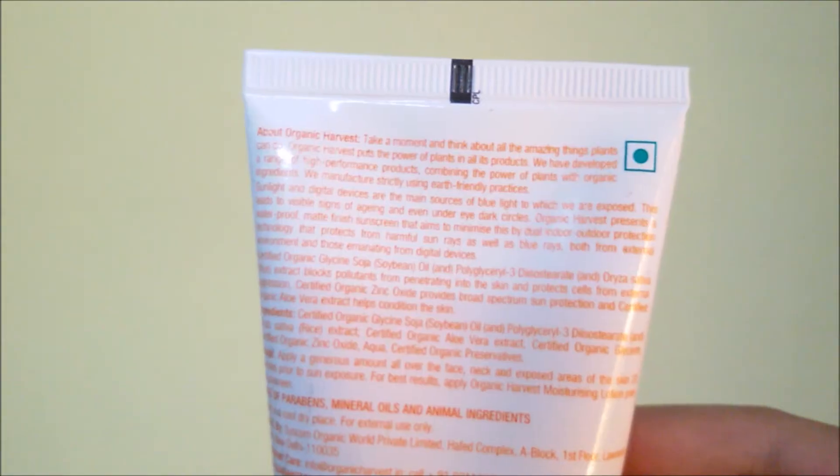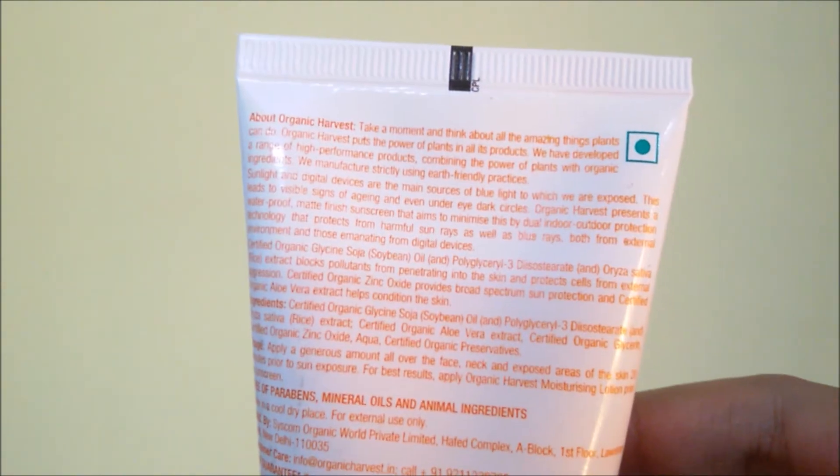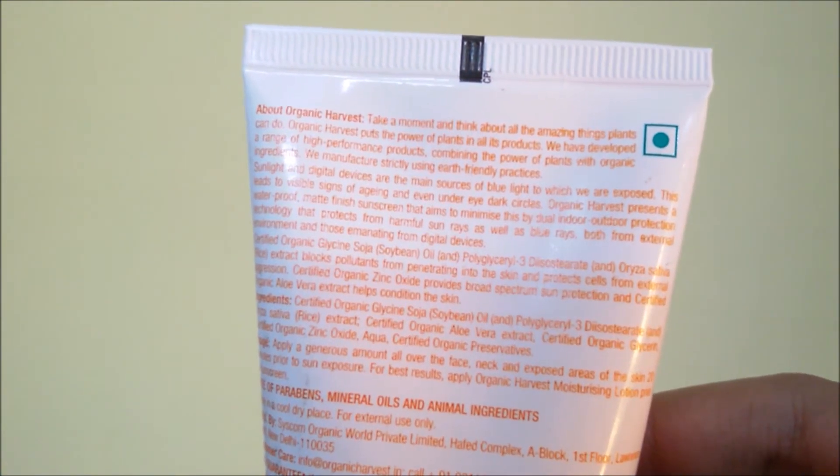Now let's see the sunscreen from the brand Organic Harvest. It claims that sunlight and digital devices are the main sources of blue light we are exposed to, which leads to visible signs of aging and even under-eye circles. Organic Harvest presents a waterproof matte finish sunscreen with dual outdoor-indoor protection technology that protects from harmful sun rays as well as blue rays. I was not aware that mobile phones also affect our skin. The texture is a slight yellowish cream — it absorbs pretty well, which I think will be good for people with oily skin. It's quite light in texture, so I can see myself using this.